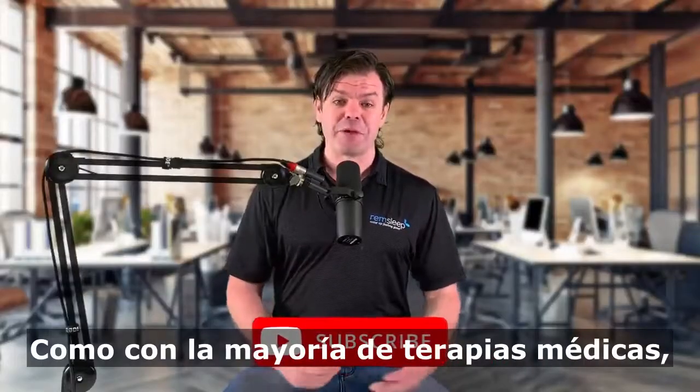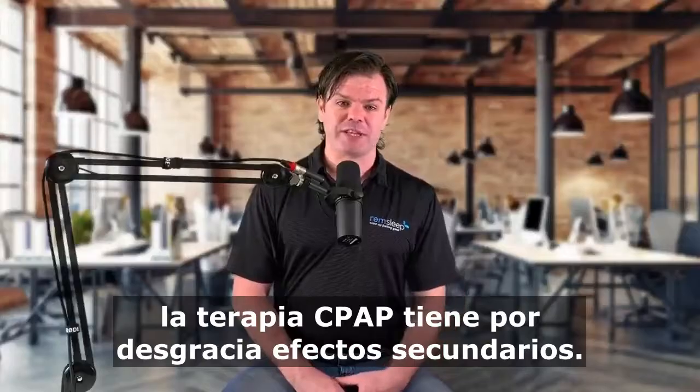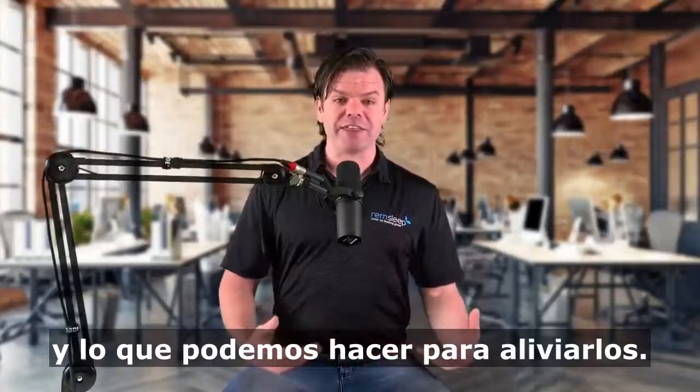Now, like most medical therapies, CPAP therapy does have a few side effects unfortunately. And today I'm going to be talking about three common side effects and things we can do to help alleviate those side effects.